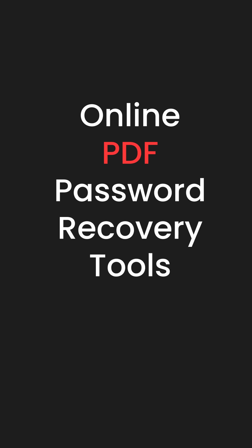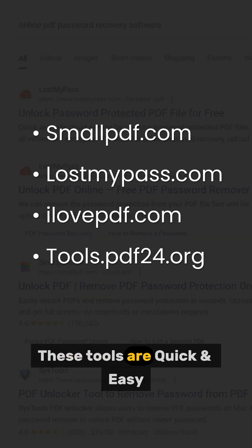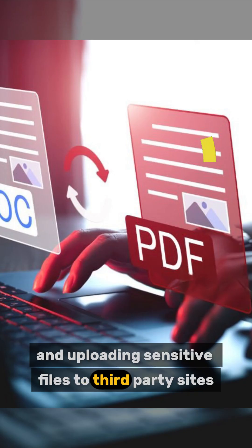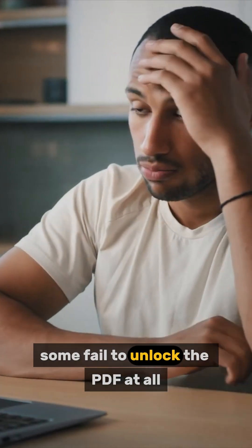Method 1: Online PDF Password Recovery Tools. If you're wondering how to unlock a PDF without a password, these tools are quick and easy. But they're not always reliable, and uploading sensitive files to third-party sites can be risky. Plus, some fail to unlock the PDF at all.